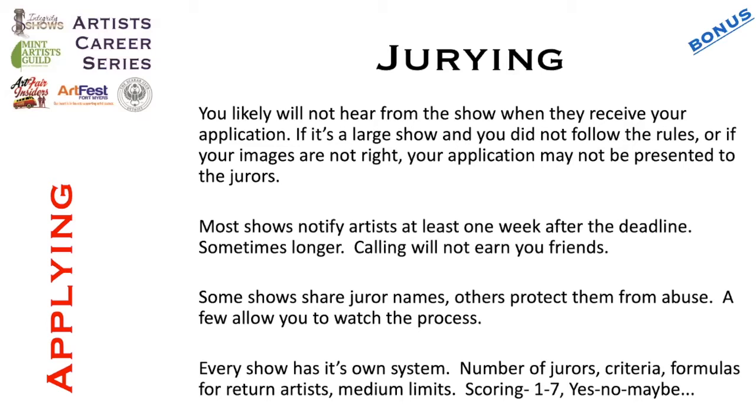I wouldn't suggest calling if you've not heard from them — you're better off waiting a little longer. Some shows share the juror information, some let you watch, and others you'll never know who was the jury. Every show has its own system: how many jurors, what the criteria is. Ideally they put the criteria right out there in the information. For example, I have one show called the Funky Ferndale Art Fair that has edgier artwork, and other shows in community parks that are very calm. Some artists actually apply to both and have different booth shots and different artwork because they understand that different pieces are appropriate for different shows.